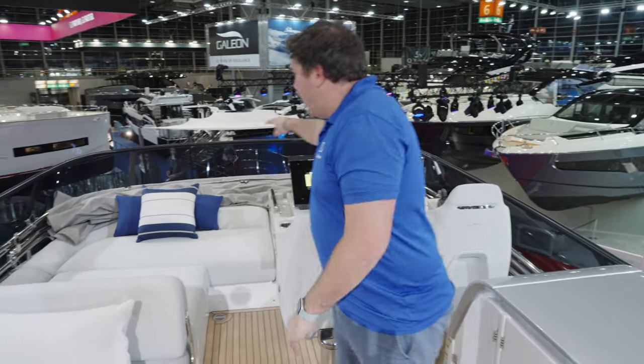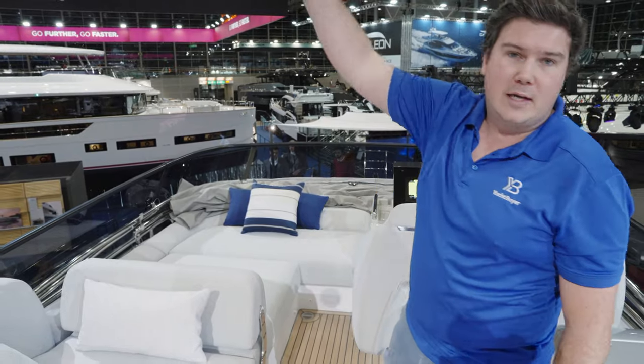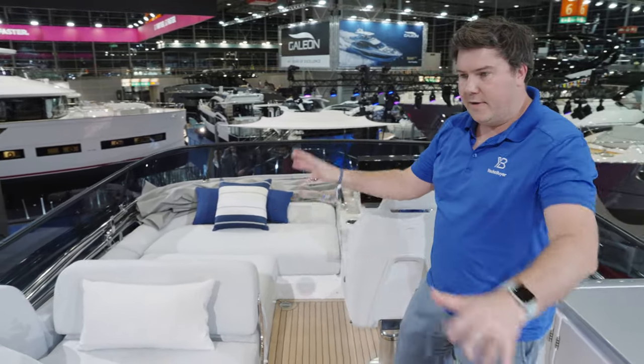You have got a fabric bimini, currently tucked forward up at the windscreen, that comes up and offers a nice bit of shade over this area when it's really, really hot.